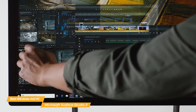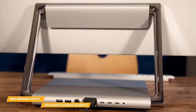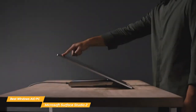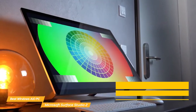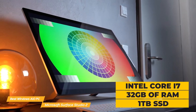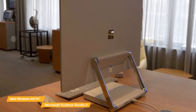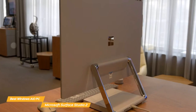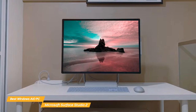The display is also touch-sensitive, so you can use it like a giant tablet. Its zero gravity hinge is a fantastic feature — you can tilt the display to work at 20 degrees down in studio mode or upright in desktop mode. In terms of performance, it comes with an Intel Core i7 processor, 32GB of RAM, and 1TB of SSD. Graphics are powered by the NVIDIA GeForce RTX 3060 with 6GB of GPU memory, and it operates on Windows 11. With this level of power, the Surface Studio 2 can handle pretty much anything you throw at it.